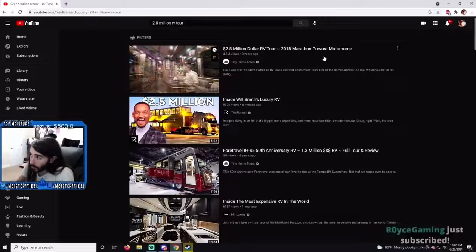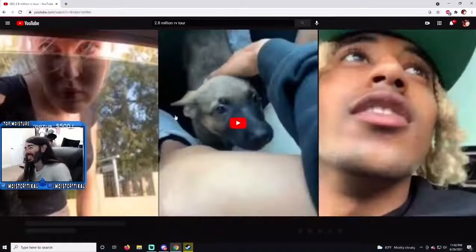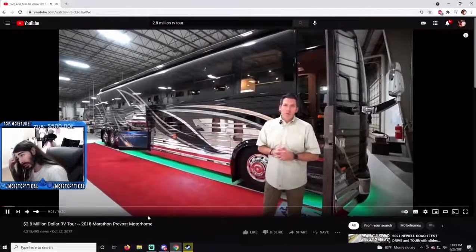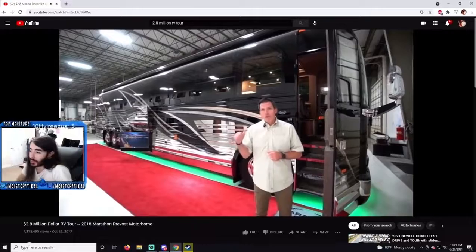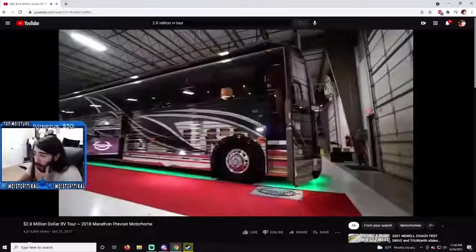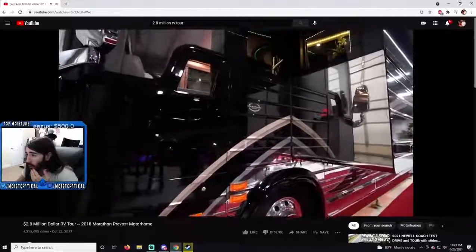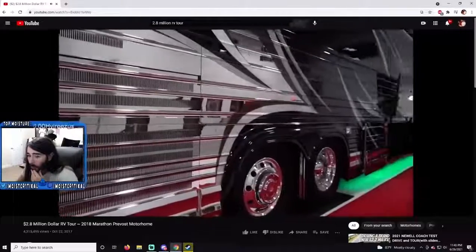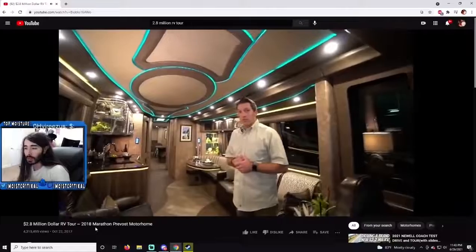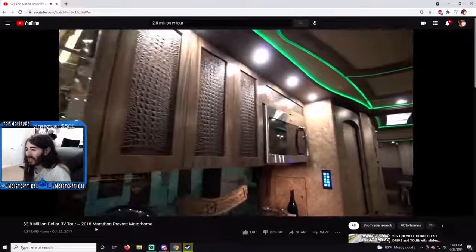Welcome to Marathon Coach. I'm Mal Williams with the sales department here in Coburg, Oregon. This is Marathon Coach number 1261. We're going to go inside and take a look. 1261 is an X3 double slide. Marathon Coach 1261 is known as the crocodile coach because it is a crocodile-themed coach.